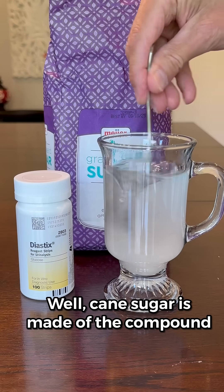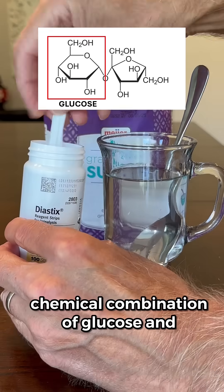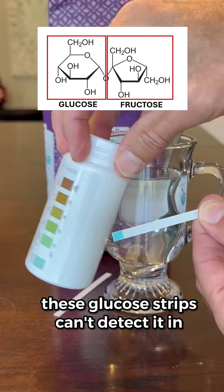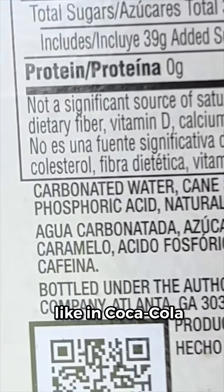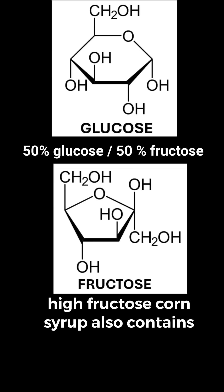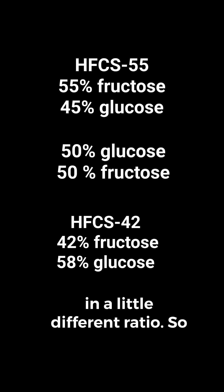Well, cane sugar is made of the compound sucrose, and sucrose is made of the chemical combination of glucose and fructose. But because the glucose is locked into the sucrose molecule, these glucose strips can't detect it in sugar water. When exposed to an acid environment, like in Coca-Cola, sucrose hydrolyzes — that means it splits into free glucose and fructose. And high fructose corn syrup also contains a mixture of glucose and fructose, just in a little different ratio.